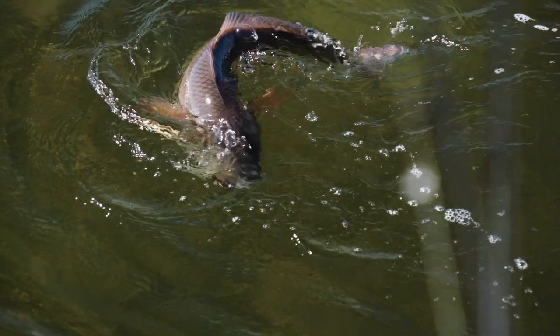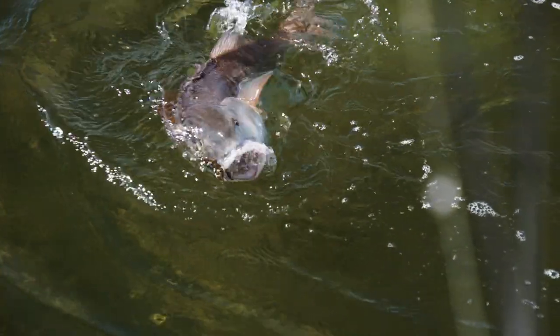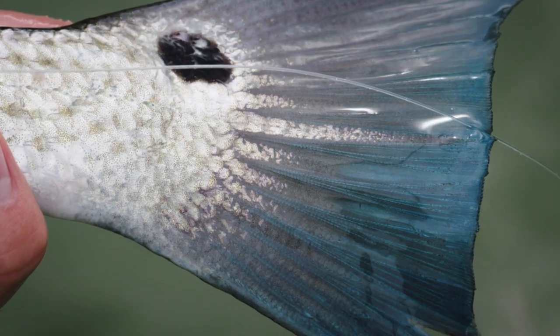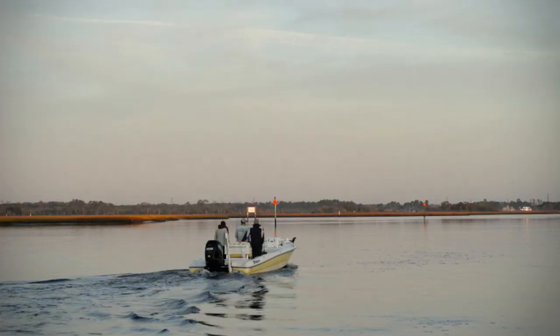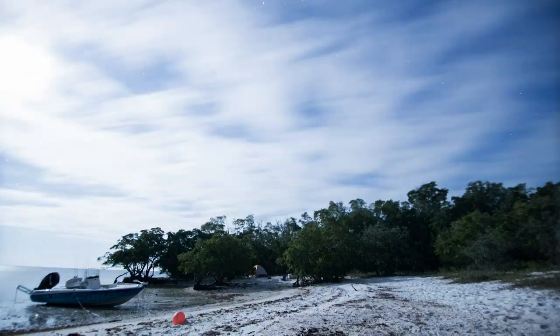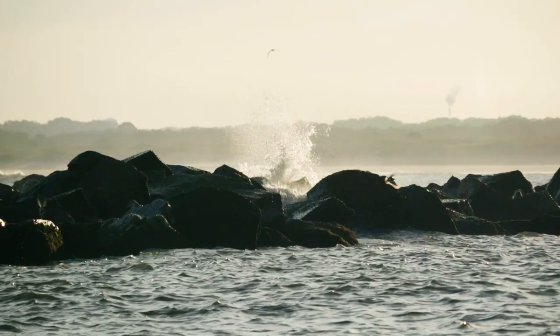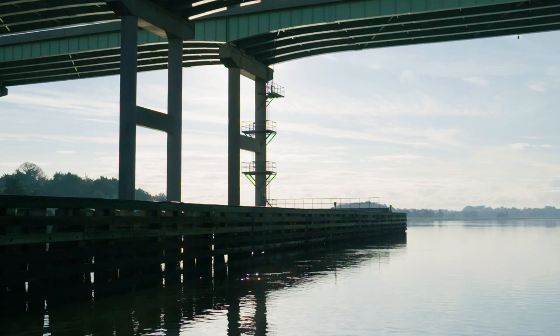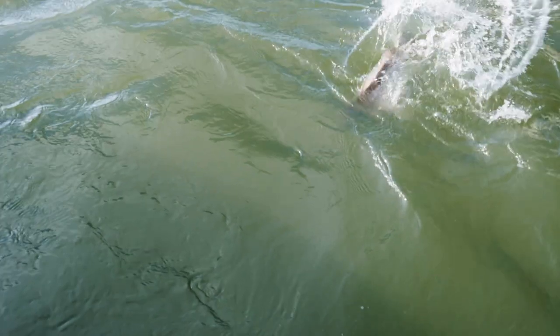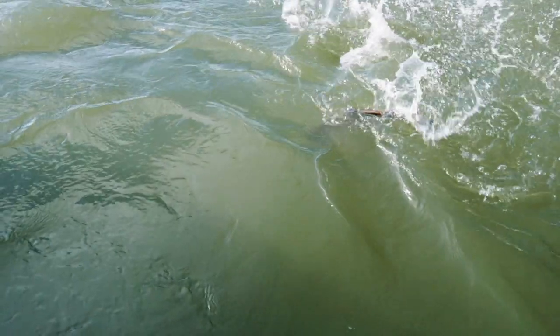Redfish are probably one of the most sought-after and widely distributed inshore and nearshore fish in Florida. They're pretty much evenly distributed through all the coastal counties of Florida, inhabiting inshore waters of the rivers, canals, lagoons, and brackish water estuaries. Pretty much everywhere on the coast you can go and find and target these redfish. And the great thing about it is you don't even need a boat — they're the type of species you can target from bridges, shorelines, beaches, and piers. It's kind of the working man's fish. Everybody can have a shot at catching a redfish.